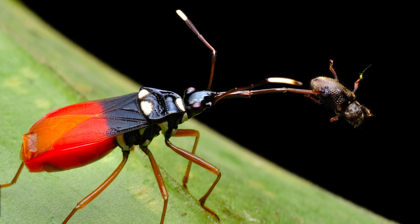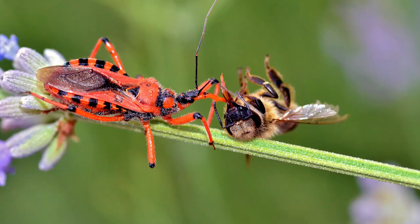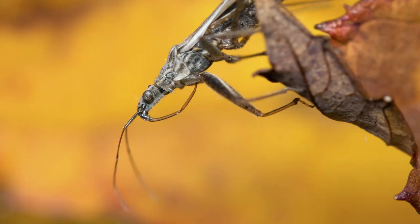These bugs are ectoparasites, meaning they live outside their hosts' bodies. What makes the assassin bug so strange is its grisly feeding process. It uses the long appendage on the front of its face, called a rostrum,